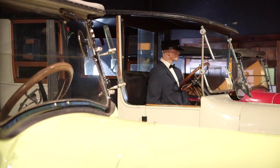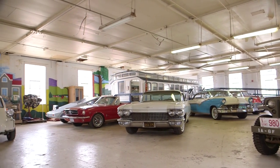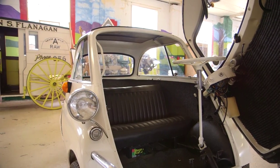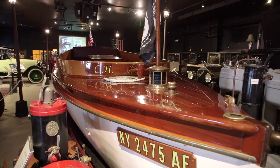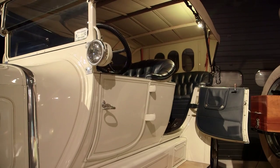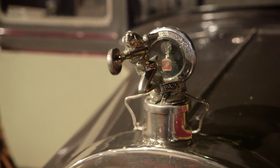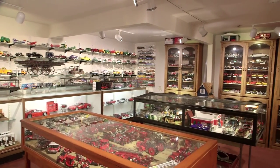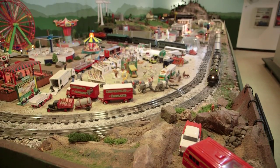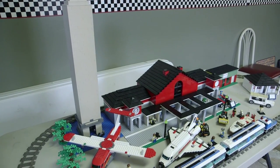The Champlain Valley Transportation Museum in Plattsburgh, New York opened its doors in 2000. Since then, the museum has come to encompass many forms of transportation history like trains, boats, bicycles, and horseless carriages. There is a fascinating collection of classic cars dating back to the early 1900s, an impressive model car exhibit, and a running model train. The museum is a fun place to visit and to learn all about the transportation history of the Champlain Valley.